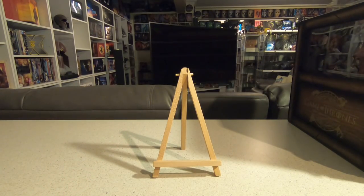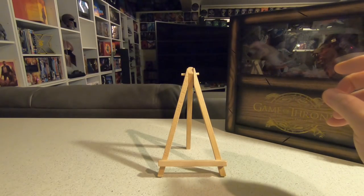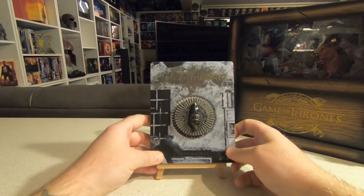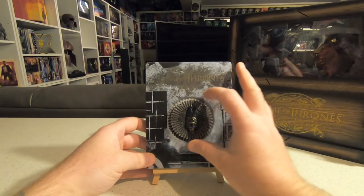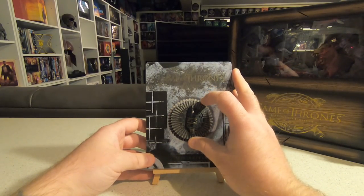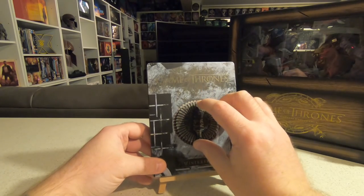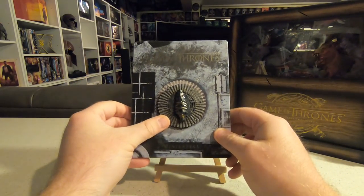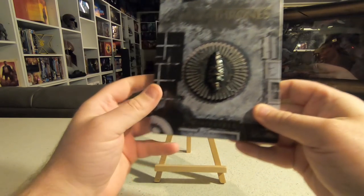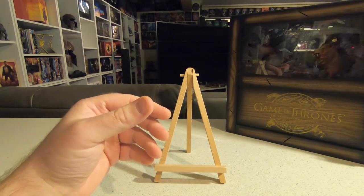Moving on to the steelbooks of the month. I also grabbed Game of Thrones Season 8 on its own — the one with the magnetic sigil. I've got all the others in the series and didn't want to run the risk of it selling out since I've got the rest. Season 8 comes with a magnet of the dragonglass on it, which is very cool. I've got all eight seasons on a magnetic wall going from top to bottom.